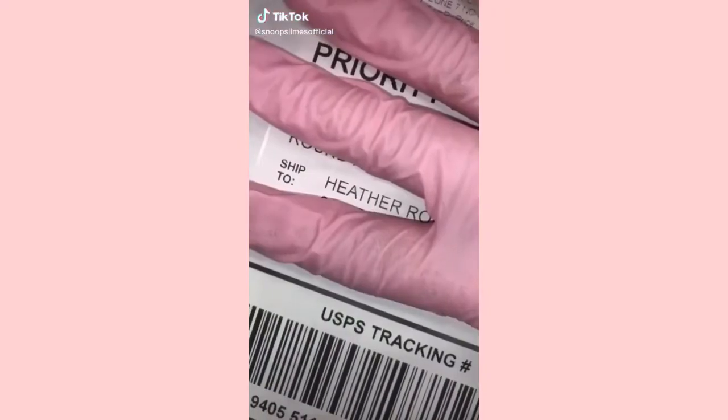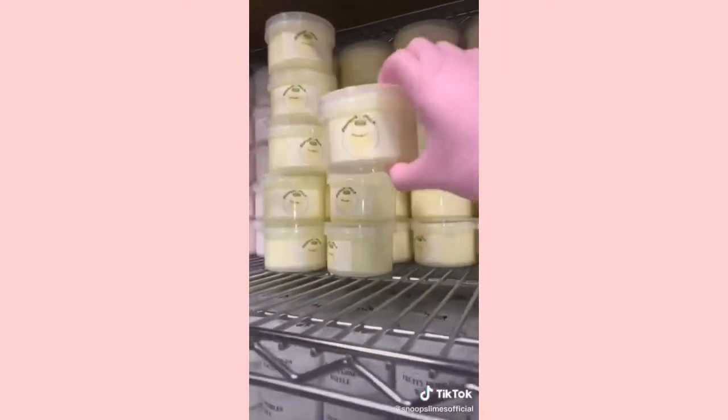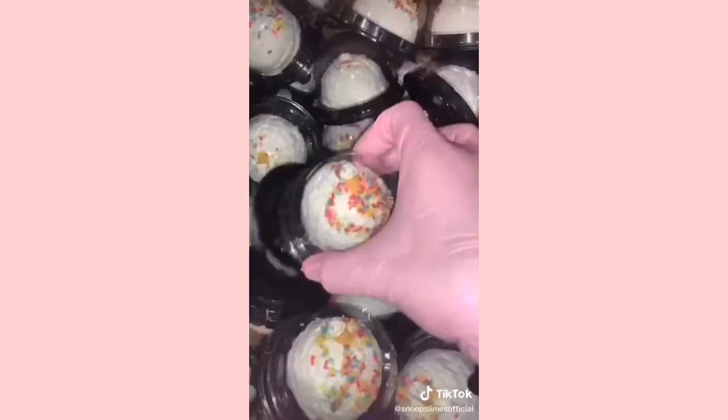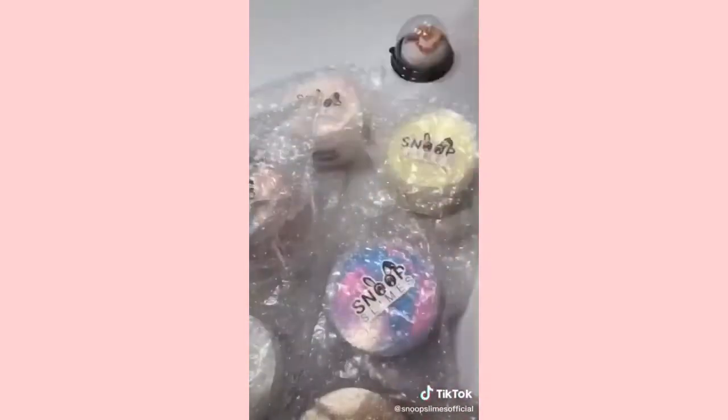This package is a slime order. This order is for Heather from Massachusetts. They ordered banana milk, sugar cookie frosting butter, cotton candy ice cream, Oreo waffle, ice cream cake scoop, and tiramisu slime. I first grabbed all the products from the shelf and bubble wrapped each of them separately to ensure no damage during shipping.